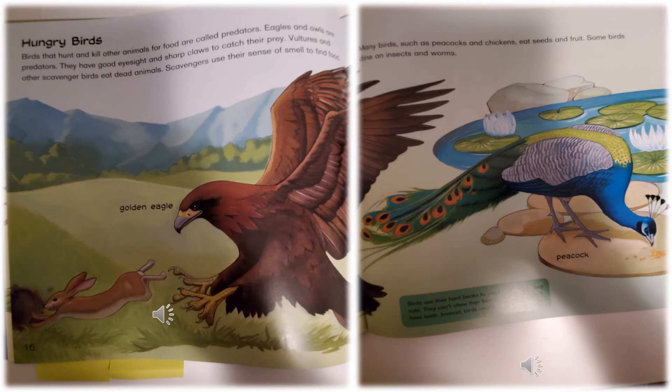Hungry Birds: Birds that hunt and kill other animals for food are called predators. Eagles and owls are predators — they have good eyesight and sharp claws to catch their prey. Vultures and other scavenger birds eat dead animals. Scavengers use their sense of smell to find food. They're showing you the golden eagle.